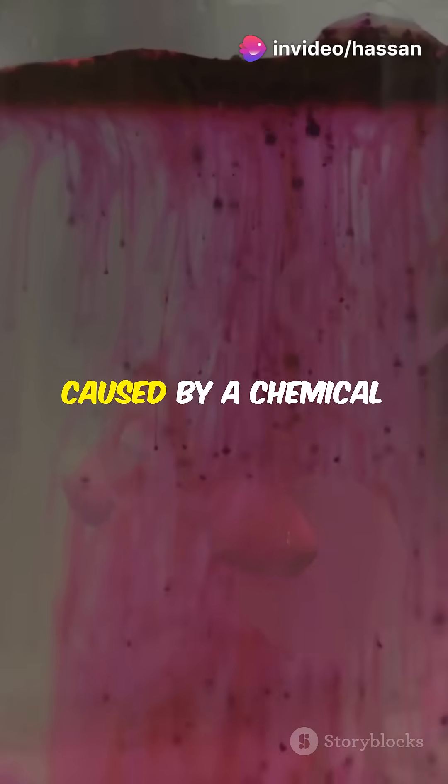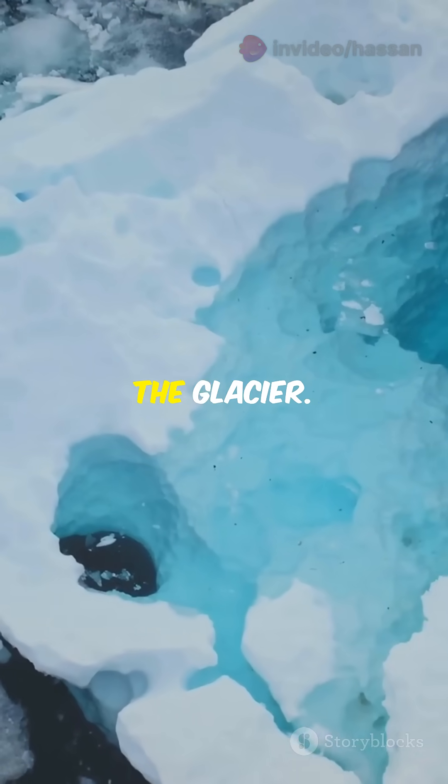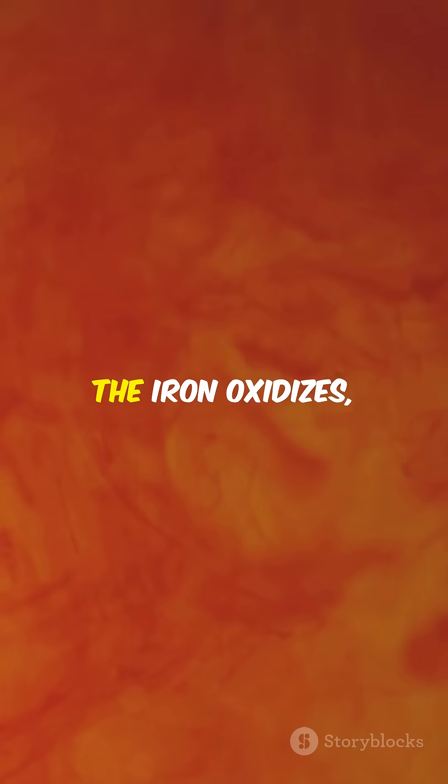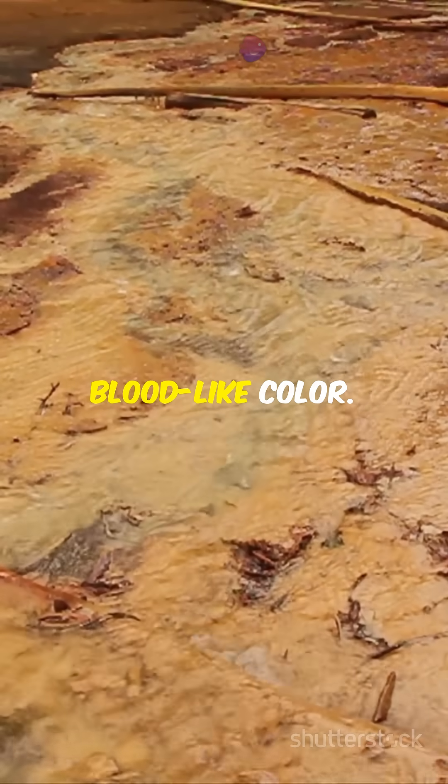This phenomenon is caused by a chemical reaction. Extremely salty, iron-rich water emerges from beneath the glacier. When exposed to oxygen, the iron oxidises, forming iron oxide — the red compound that gives the water its blood-like colour.